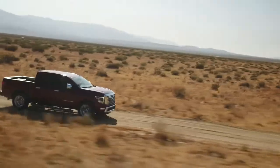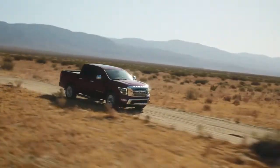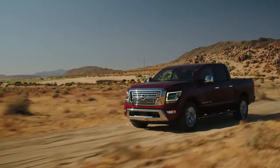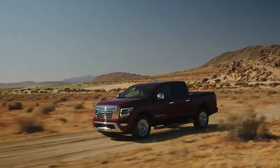Take on even the biggest jobs with bold, rugged styling that features distinctive touches like available LED daytime running lights, and a grille that clearly states this truck means business.